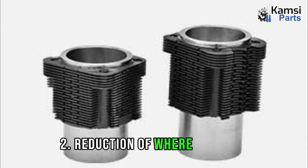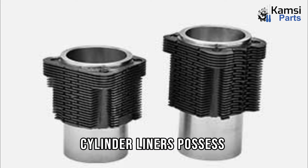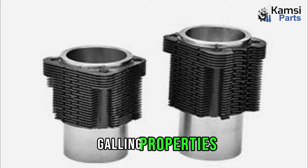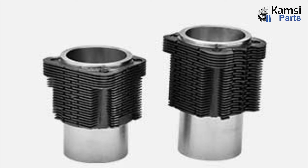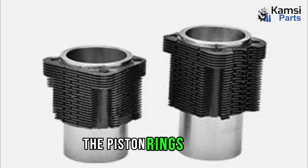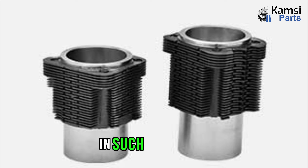The second function is reduction of wear. IC engine cylinder liners possess exceptional anti-galling properties that effectively decrease wear on both the liner and the piston rings in contact with it. Without the presence of a cylinder liner, the piston rings would directly contact the cylinder block. In such a scenario, the wear on the cylinder block would be considerably higher, making it more cost effective to replace the cylinder liner than the entire block. Galling, a form of wear caused by adhesion forces between mating parts, is mitigated by the liner's presence.